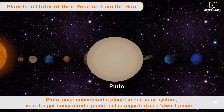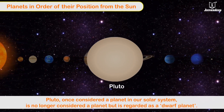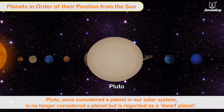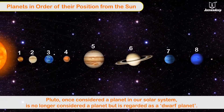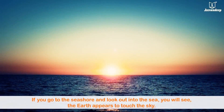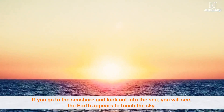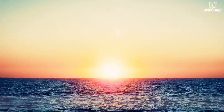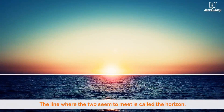Neptune — it is the eighth and outermost planet and also the coldest planet. Pluto, once considered a planet in our solar system, is no longer considered a planet but is regarded as a dwarf planet. If you go to the seashore and look out into the sea, you will see the Earth appears to touch the sky. The line where the two seem to meet is called the horizon.